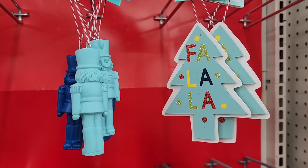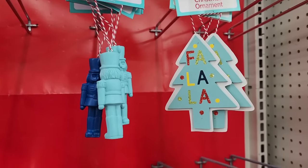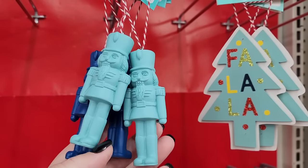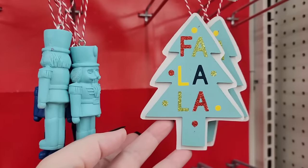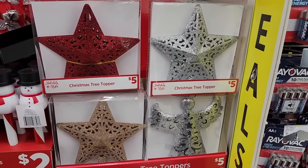Hello, beautiful people, it's Jennifer. I'm back at Dollar General. Let's see what they have that they didn't have before. Some of this is so cute, let's look at it again. These are only a dollar and they look so well made. These are cute, also a dollar. Christmas tree toppers for five.